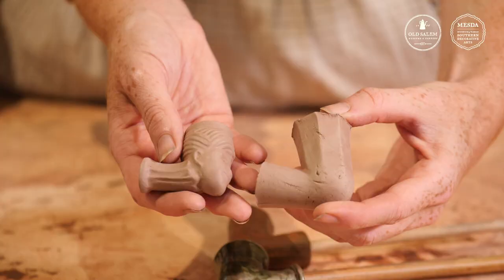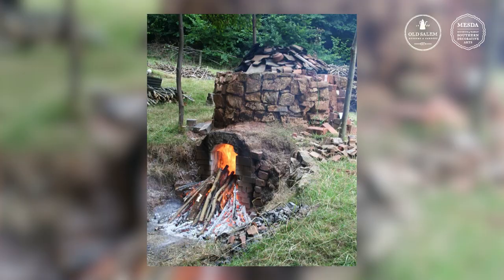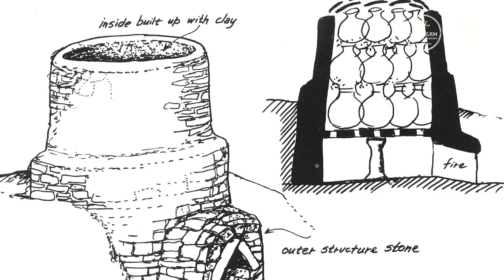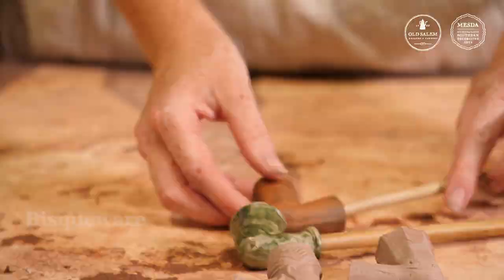We don't want mugs that turn into mush when we put our drinks in them. So we've got to find a way to make all of that sediment glued together — that's where heat and pressure come in. Little dry pieces of pottery like this are going to be put into the potter's kiln, where they will be fired to about 2000 degrees Fahrenheit. That's like lava temperatures. That's what's going to melt all of those pieces of sediment together and fuse them into a hardened piece of pottery like this one here.